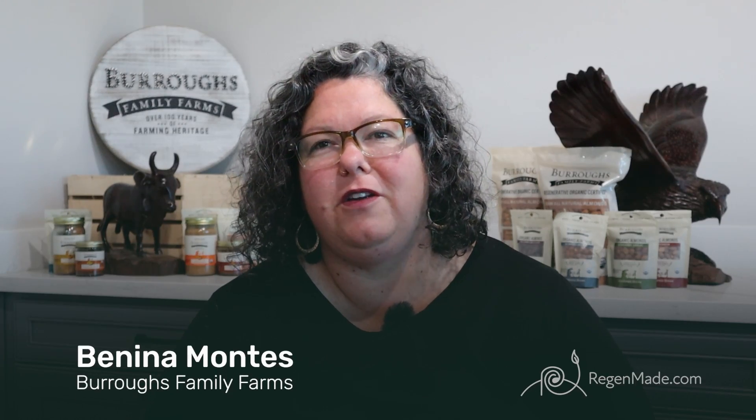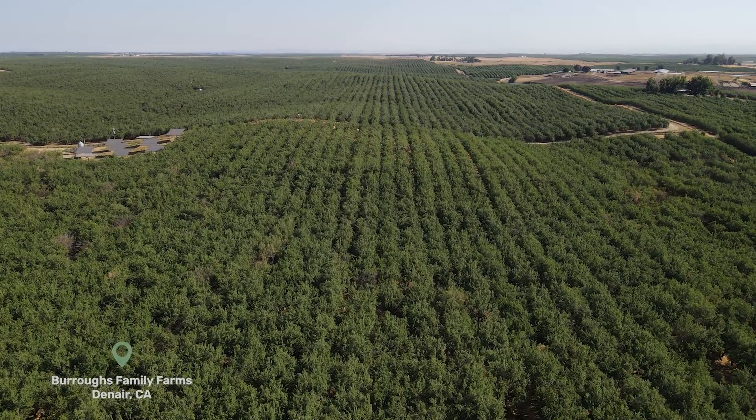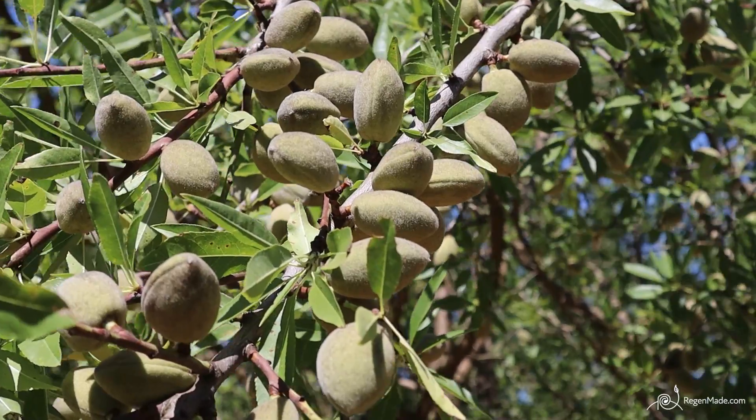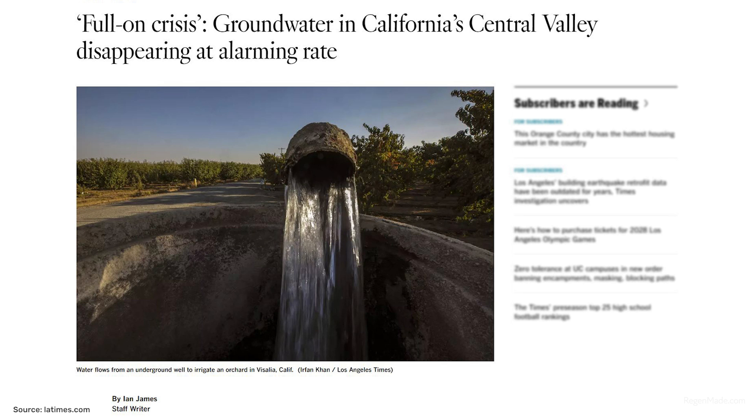In the Central Valley, there is an abundance of farming, which is fantastic because we have such a unique climate where we can grow almonds all the way to lettuce, and we're feeding a lot of the world. But it's coming at a cost of depleting our aquifers because we've broken the water cycle.